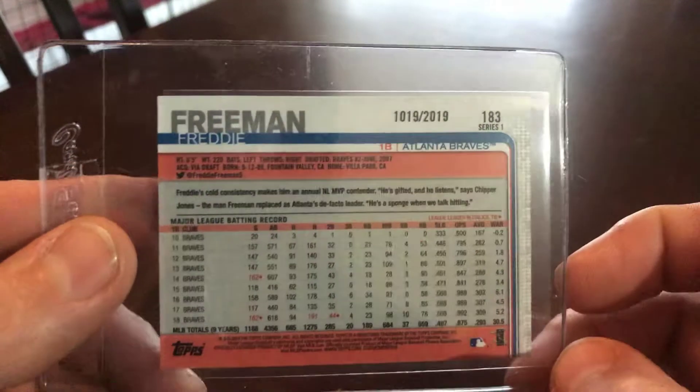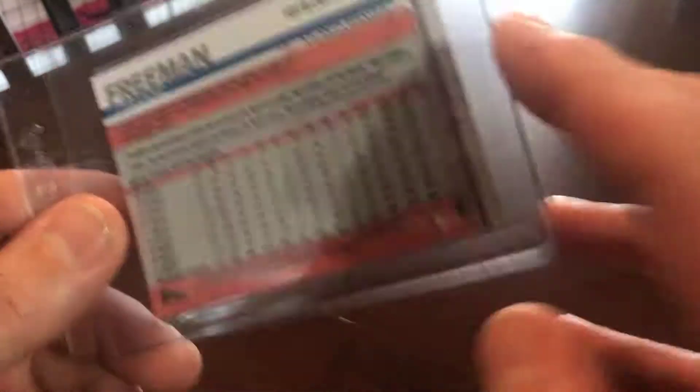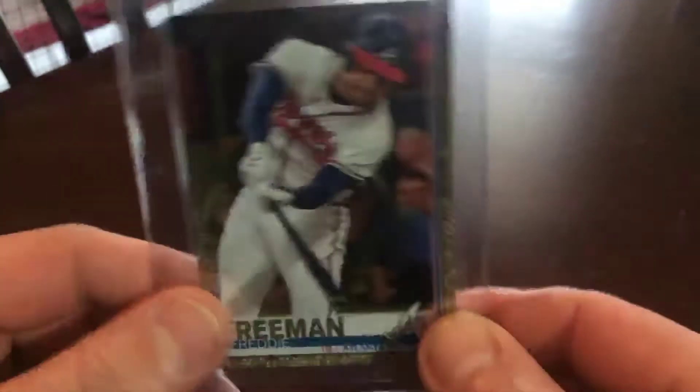2019 Freeman Gold. There you go, 2019 up top. Like I said, another season, another rainbow.